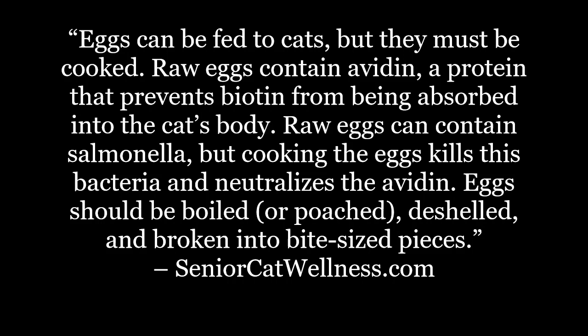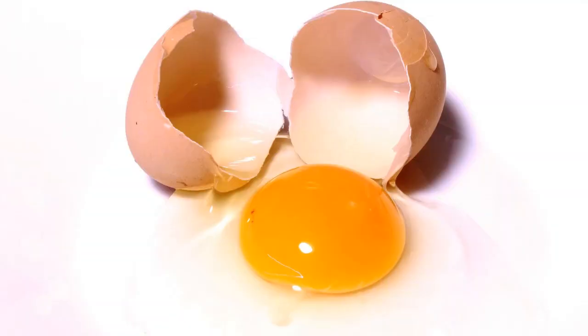Eggs should be boiled or poached, deshelled, and broken into bite-sized pieces. Right out of the gate, it simply cannot be stressed enough — no raw eggs. Don't even consider it. This amounts to us eating raw meat. It's a no-go for the reasons noted in our topic overview. Eggs must be cooked. That is imperative.